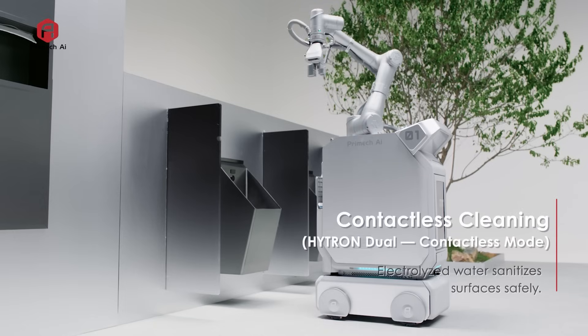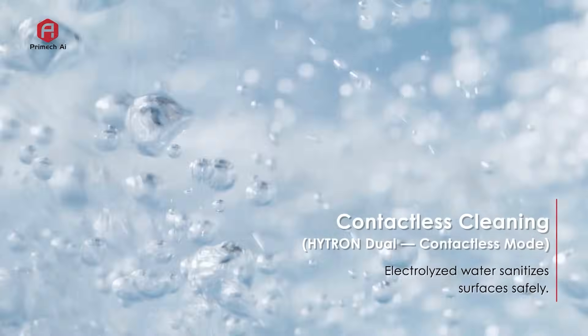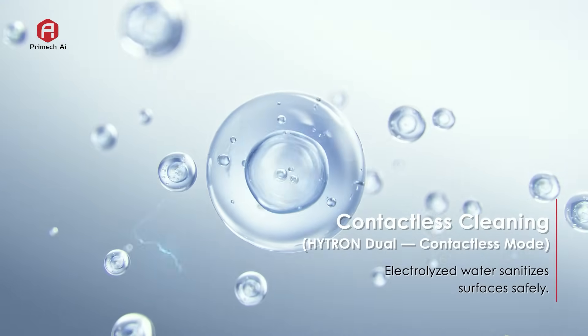In contactless mode, Hytron sprays electrolyzed water and cleaning solution, sanitizing surfaces thoroughly and safely without physical contact.